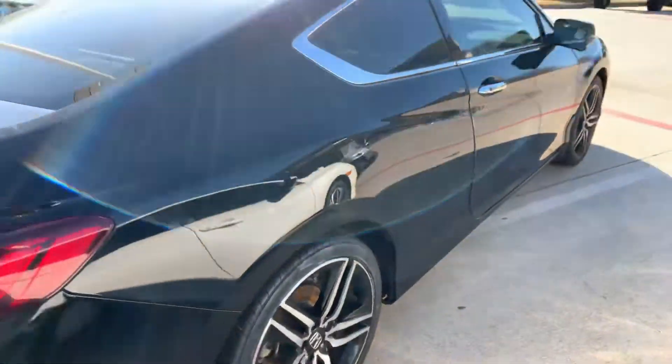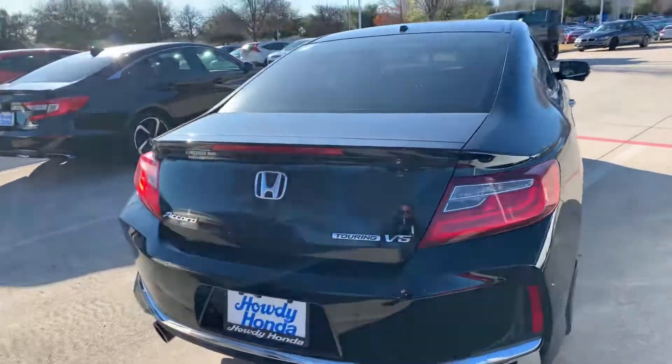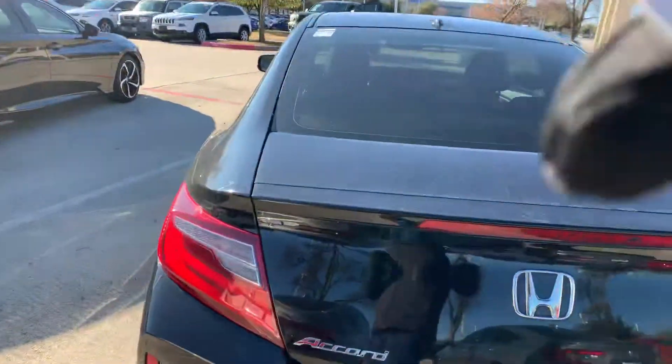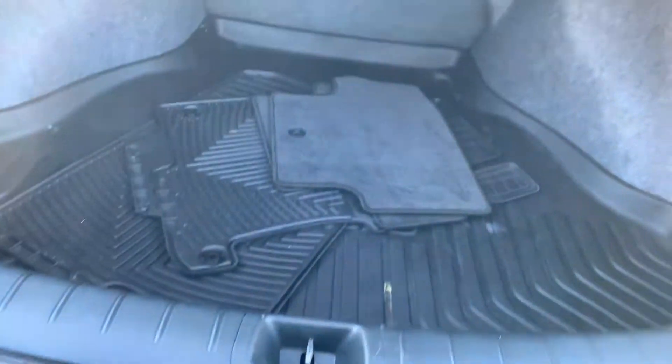Got your alloy rims, fog lights, backup camera, Bluetooth, dual exhaust, remote engine start. A lot of space in the trunk there.